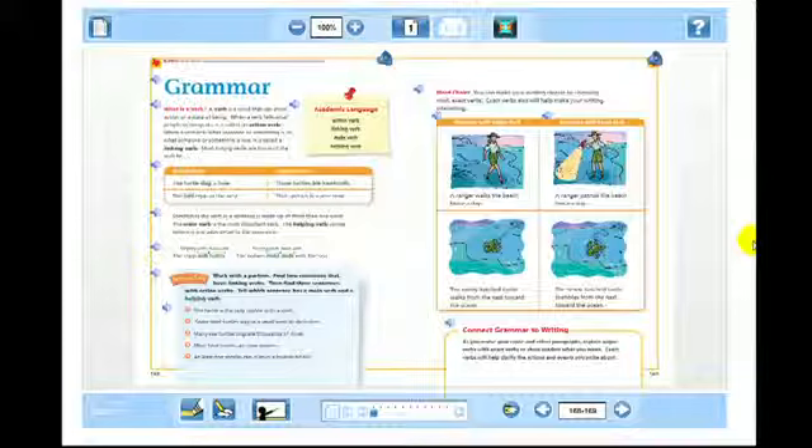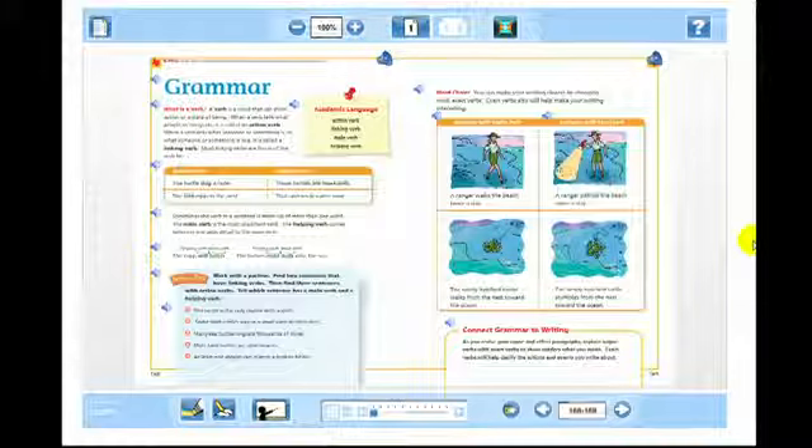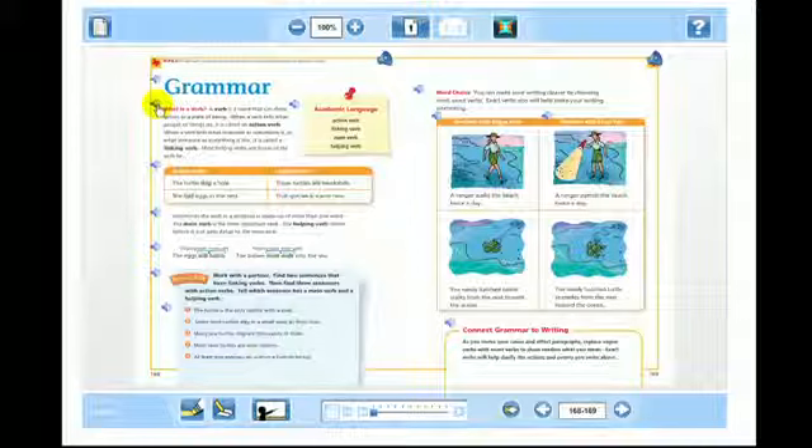Today we're going to be studying action verbs. The teacher tells the students to open their textbook to page 168. Some of them might read it, some of them might not. The teacher has also taken the precaution to have a projector ready, linked up to our platform called ThinkCentral, which offers the same page from the textbook. Here we're looking at the eBook, which provides not only smart board technology but also the opportunity for the teacher not to go back and forth between the textbook and the digital resources.